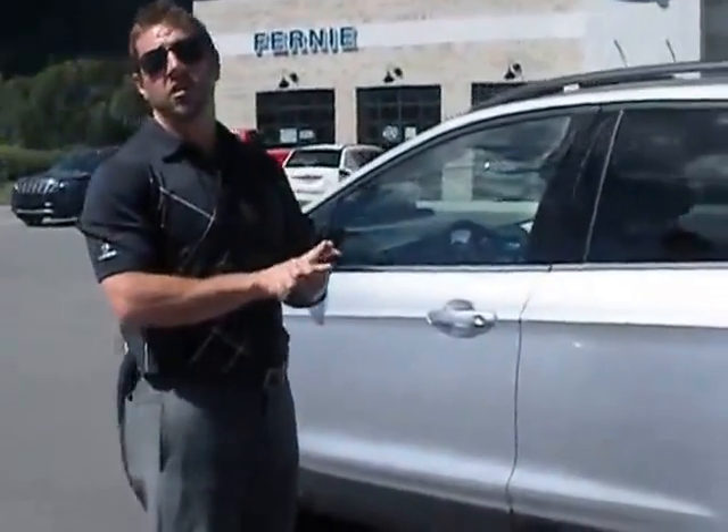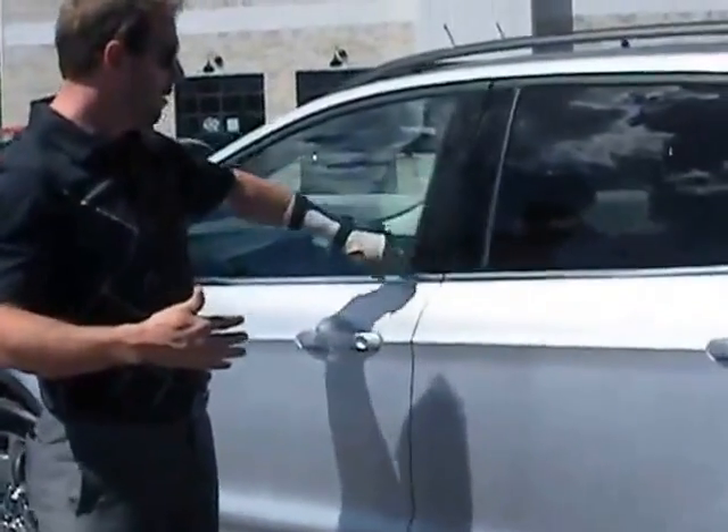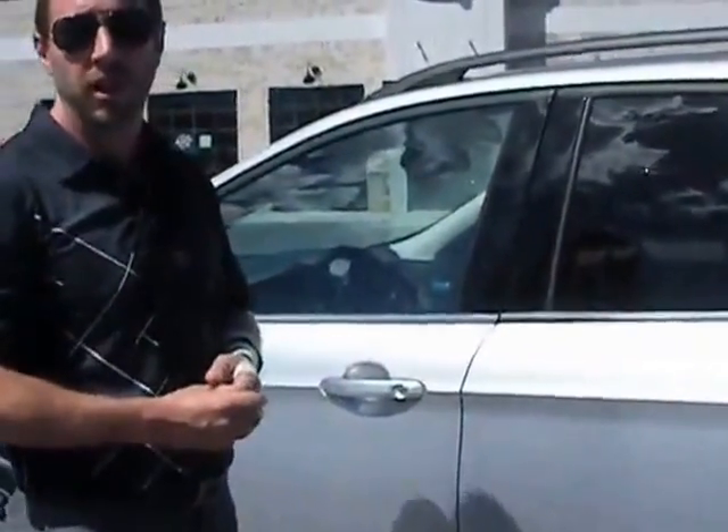In case you decide to lock your keys in your car, or you're going away and you want to lock your keys in your car, we do have keyless entry on the door to help you get in.